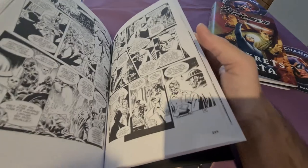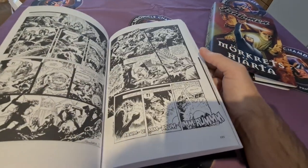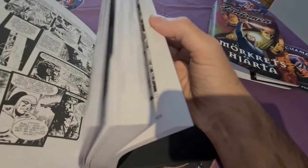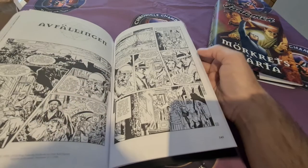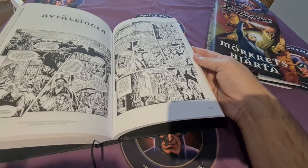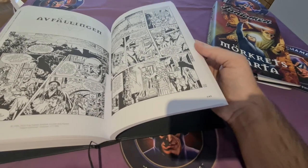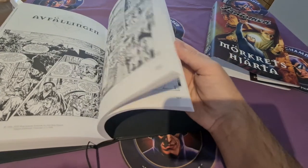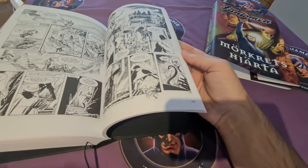My big caveat that I have with a lot of Phantom publications is that they chose to go with black and white. I would have loved it in color. But I know there are a lot of Swedes who want to read their Phantom in black and white, and I guess they want to cater to them as well, since we get the color in the regular comic book. So it's understandable, but for me I would have enjoyed it even more in full color.